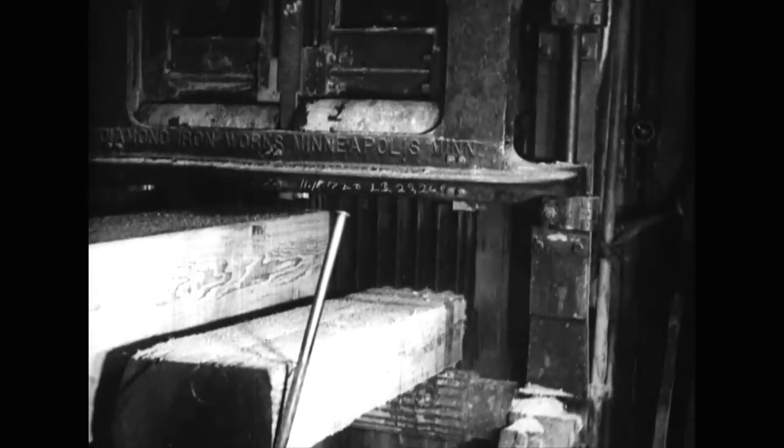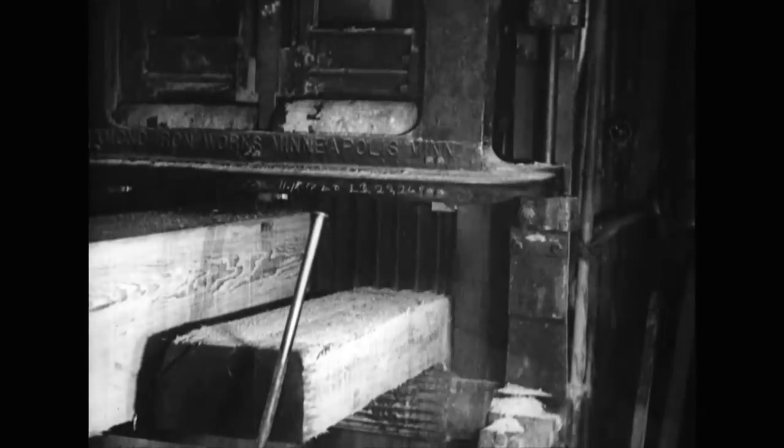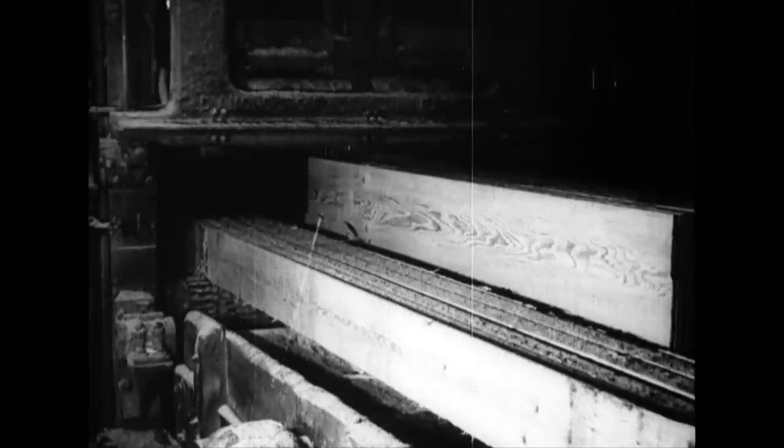And yet another contraption called a gang saw, buzzing at a terrific speed in its vertical position, slices and trims its log into finished timber. The log goes in gaily and comes out bored.